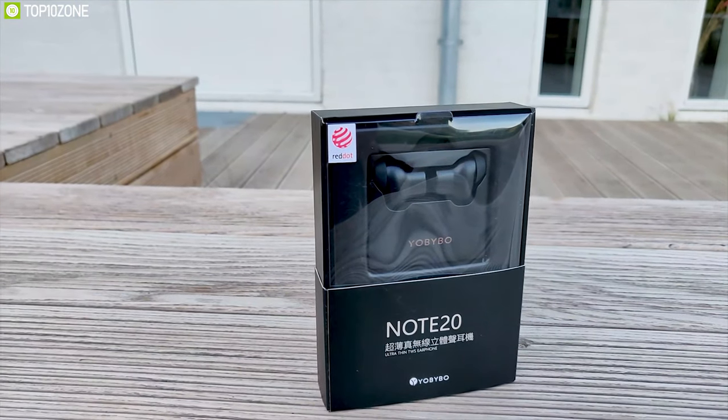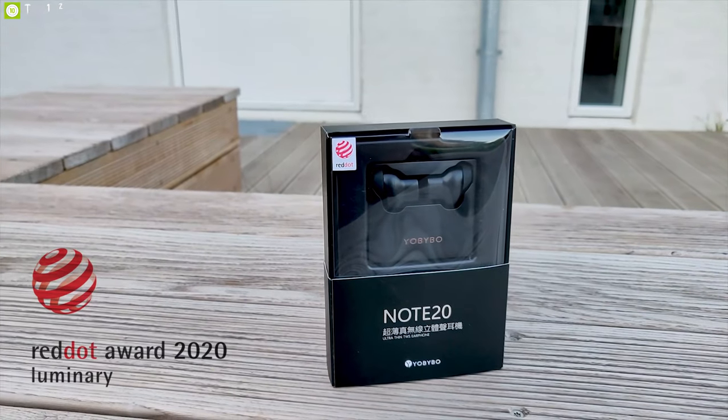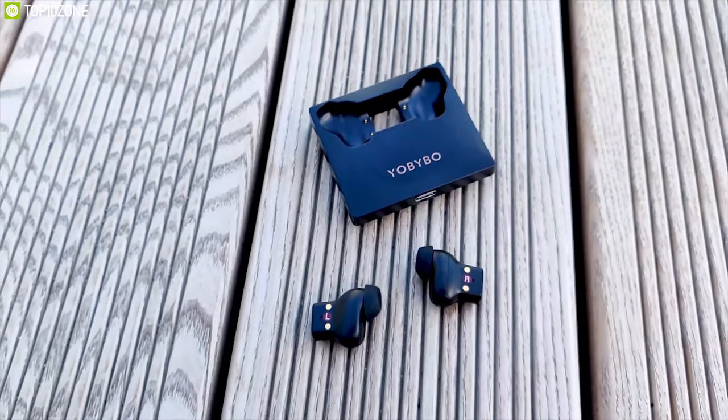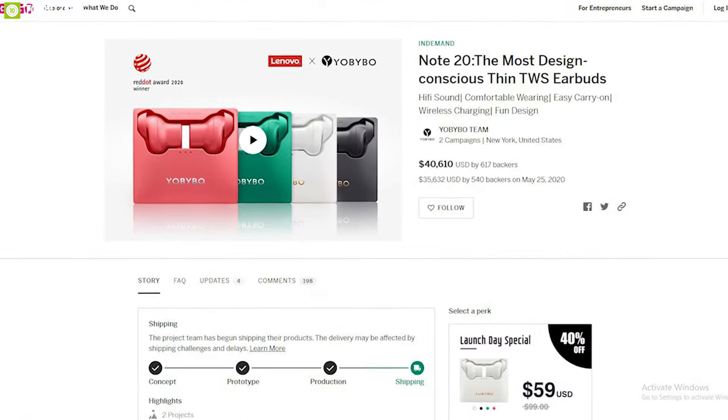With its outstanding design, the Note 20 and its designers won the 2020 Red Dot Award. It is currently going through its crowdfunding campaign and you can back it on Indiegogo.